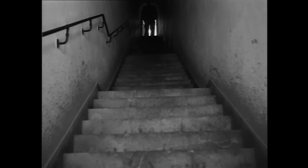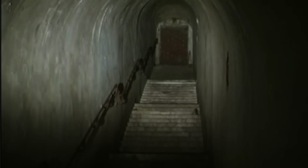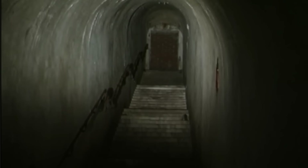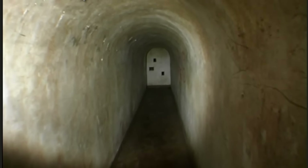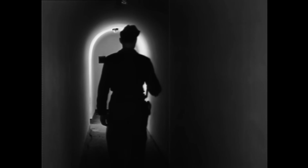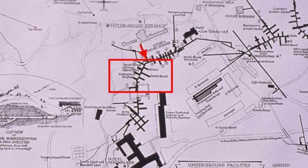Following this 101st Airborne Division war correspondent inside, he descends a series of marble steps under the hillside. Here is the same staircase today, looking up towards the bricked-up entrance. A passageway leads to a fork, allowing you to go either left or right, and is protected by a machine-gun position firing straight down the corridor.